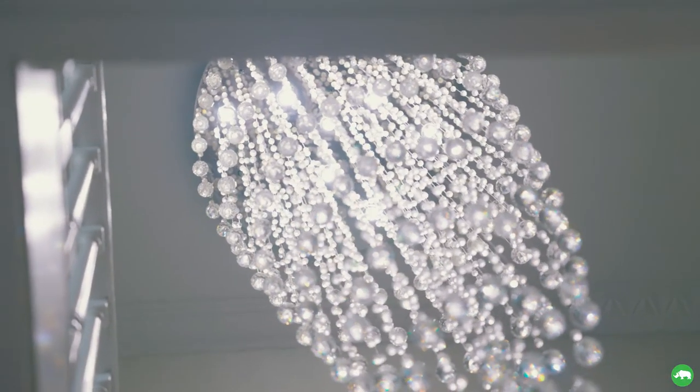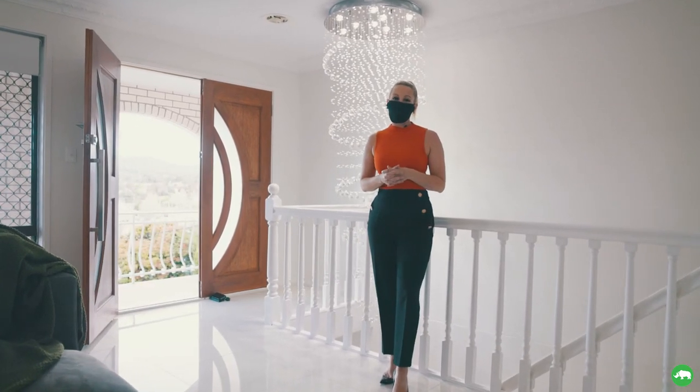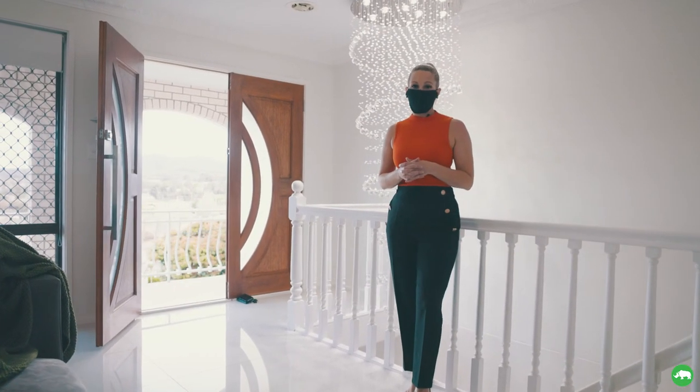It has everything you dreamed of and more. I'm Belinda from White Rhino Property. This is 12 Camellia Place in Queanbeyan — I really look forward to seeing you at our one-on-one inspections and virtual walkthroughs.